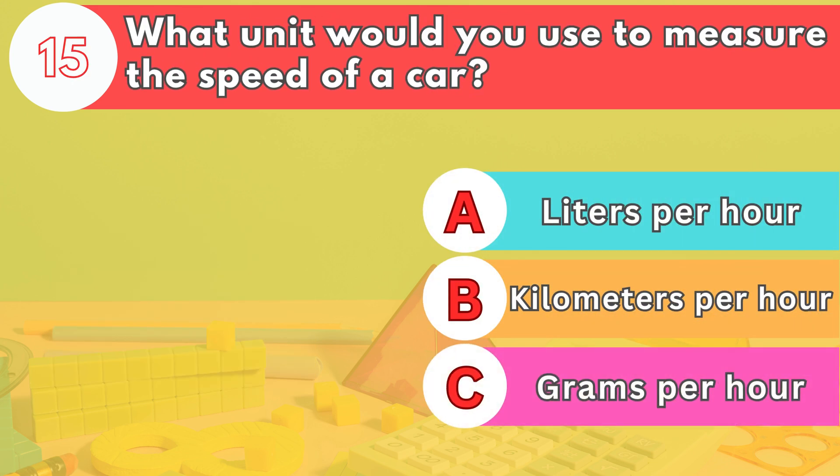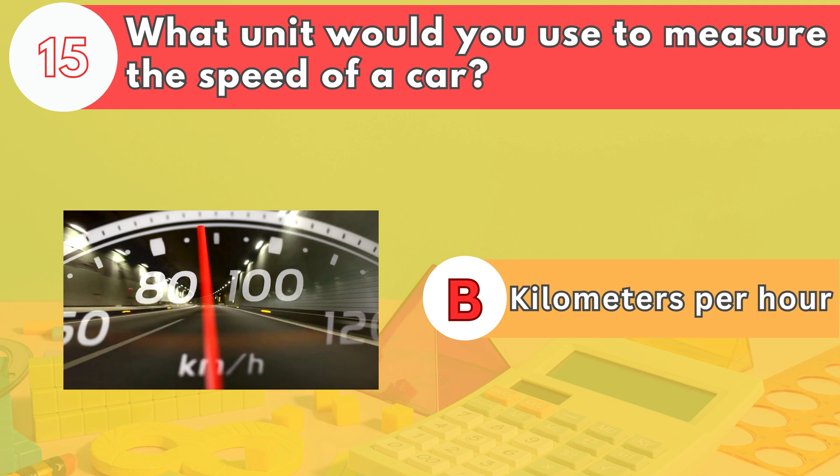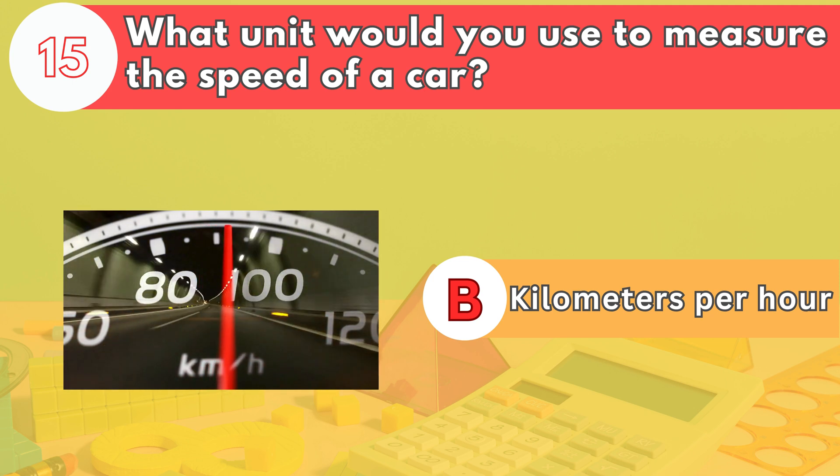Lastly, what unit would you use to measure the speed of a car? The answer is letter B. Speed is typically measured in terms of distance over time, such as kilometers per hour.